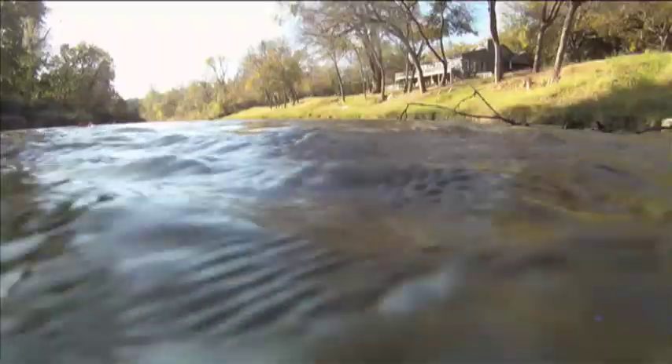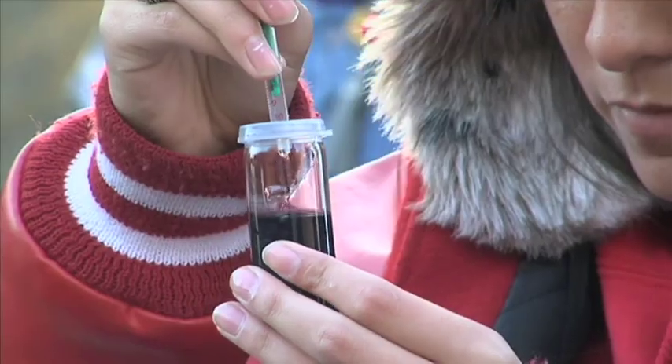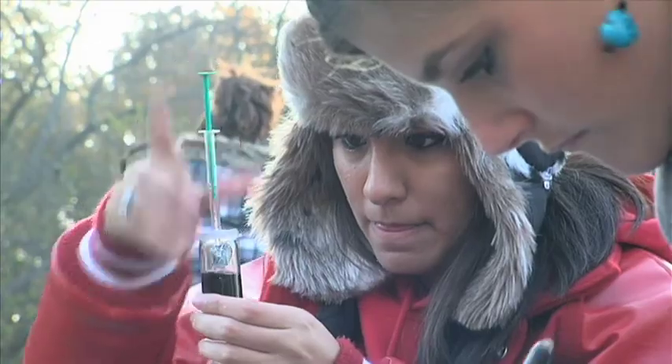A partnership between Luminant and the school, the program is teaching students about environmental impacts, specifically to water. Not only are these students literally knee-deep in their lesson — I like it a whole lot because it's more hands-on. We're actually doing it ourselves instead of somebody showing us what to do and not letting us touch anything.